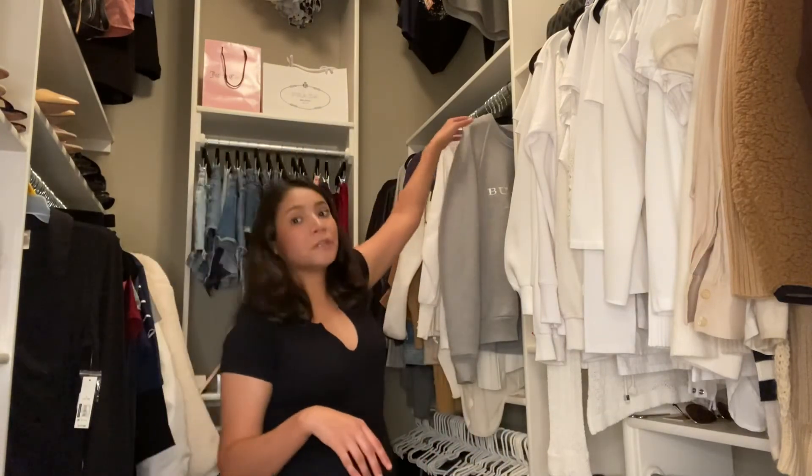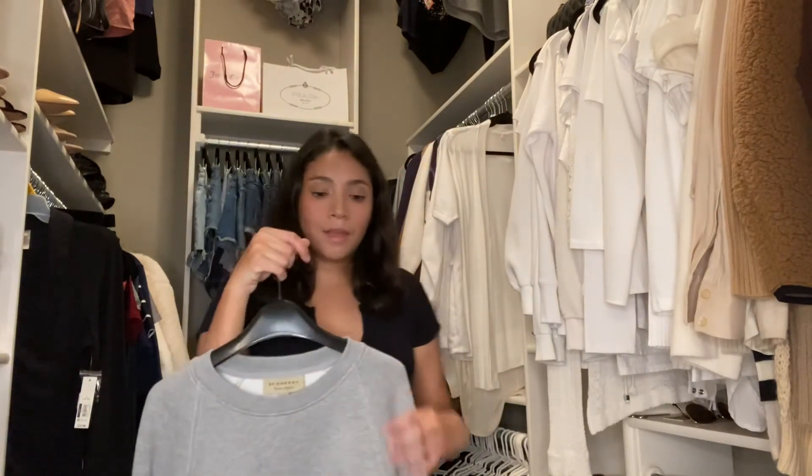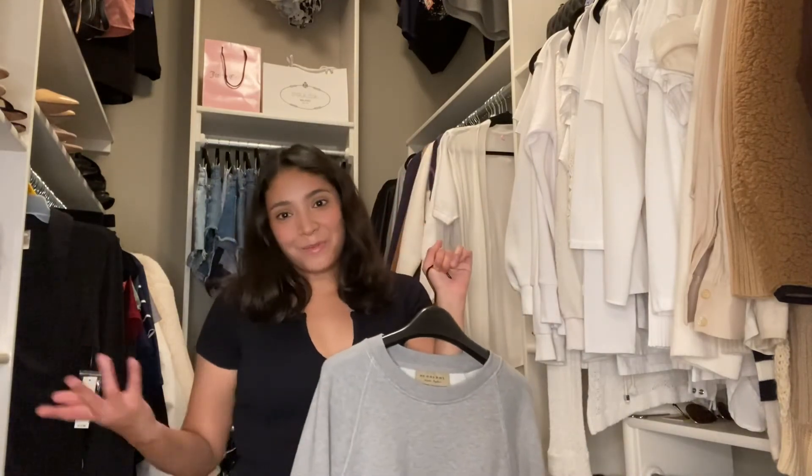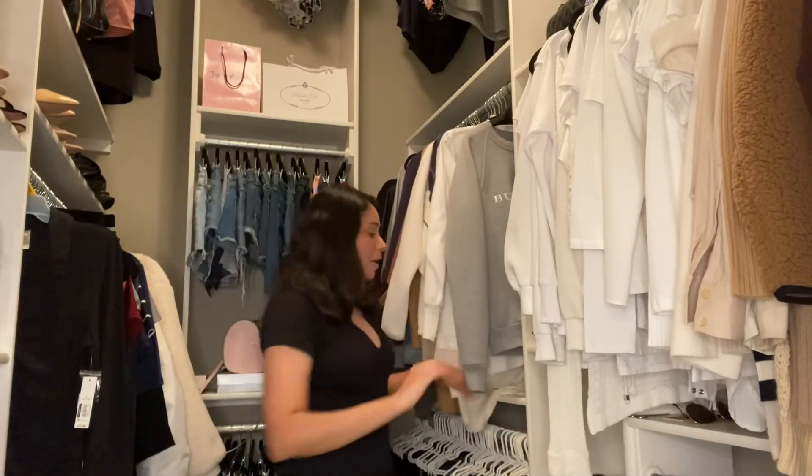Believe it or not, I have not paid retail for probably about 80% of these. The Valentino shoes and the Jimmy Choos I got at the outlet mall. The Valentinos came from the outlet mall in California — I forget what it's called, but it's got like the really big luxury stores. The Jimmy Choos came from the Las Vegas outlet mall. This Burberry sweatshirt also came from the Las Vegas outlet mall. When you guys are shopping at outlet malls, don't be scared to ask them for a hanger or a box or something — usually if you're nice they'll be really nice and give you a plastic hanger for your stuff.